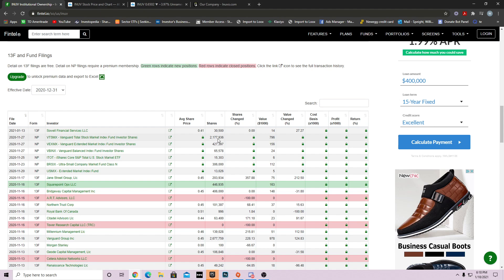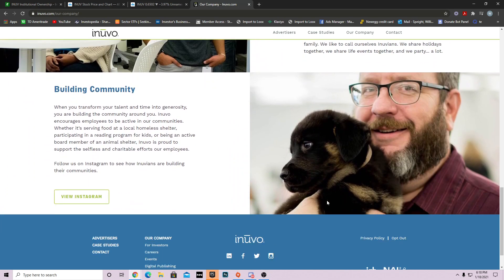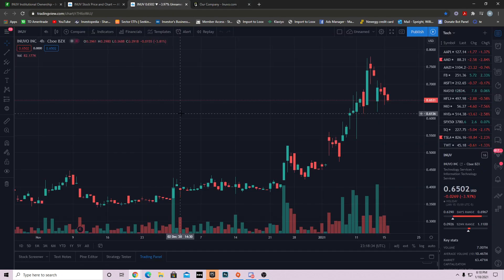Vanguard bought 2.1 million shares of this company. INUV is a market leader in AI-driven e-commerce solutions — basically they do marketing and AI stuff with e-commerce businesses. It's a good company overall; they just started out and have been trying to build on what they've been developing with AI. Now we all know this is a penny stock.